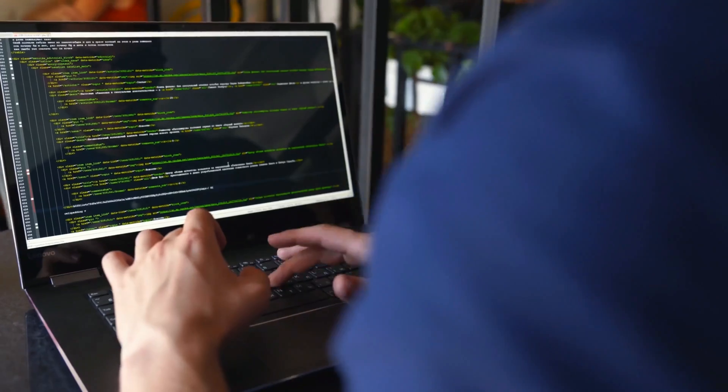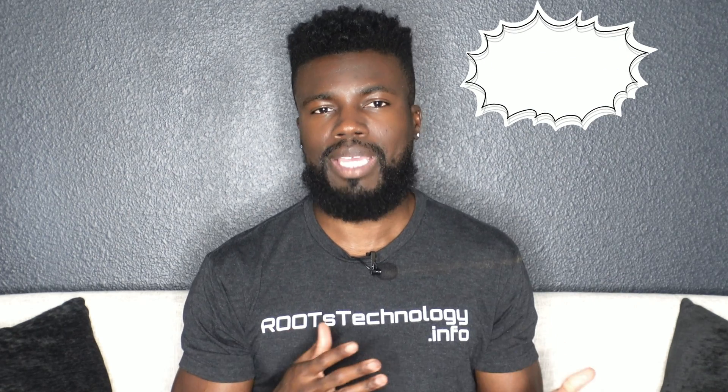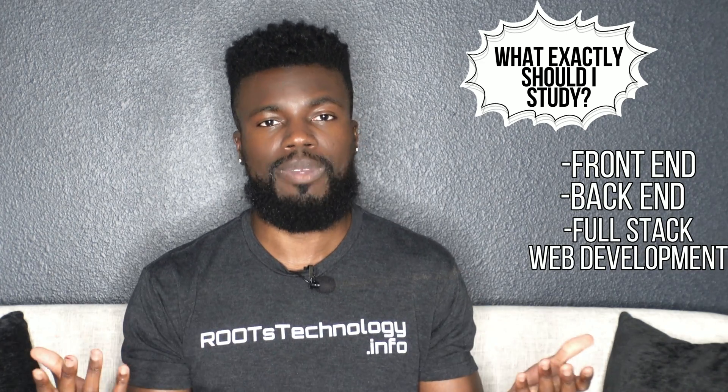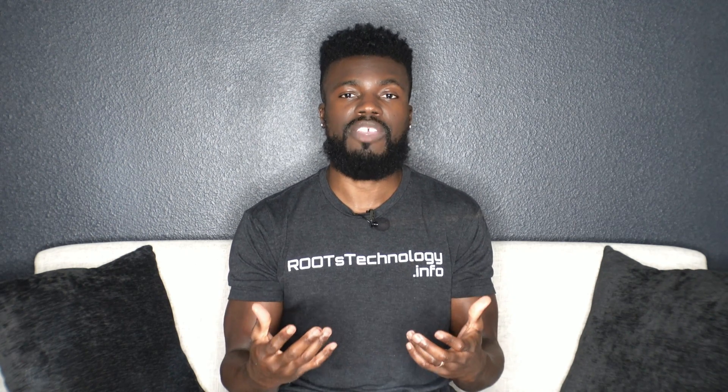Hey, so if you're thinking about learning to code and attending a coding boot camp, one of the questions you might be asking is what exactly should you study? The front-end, back-end, or full-stack web development that combines both the front-end and back-end into one? So in this video, I'm going to give you my thoughts on this as someone who works as a full-stack software engineer and teaches beginners how to code.